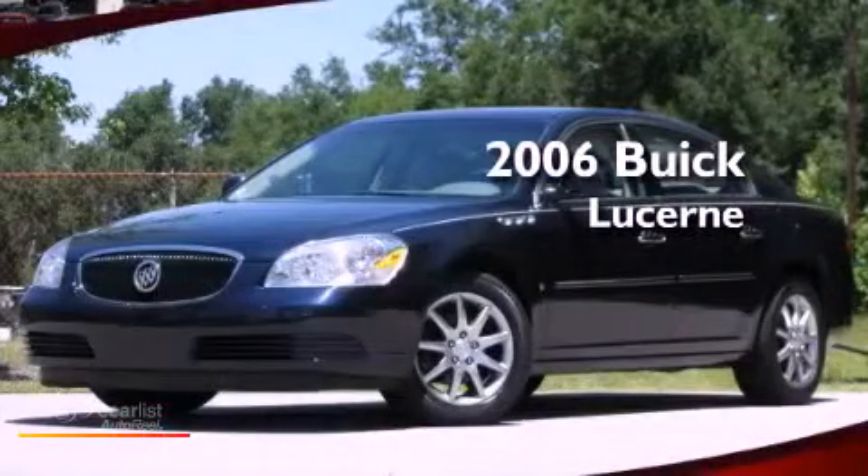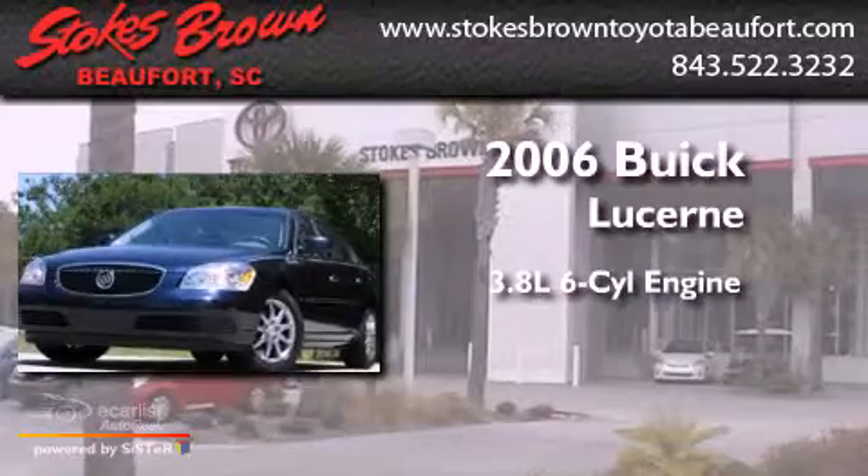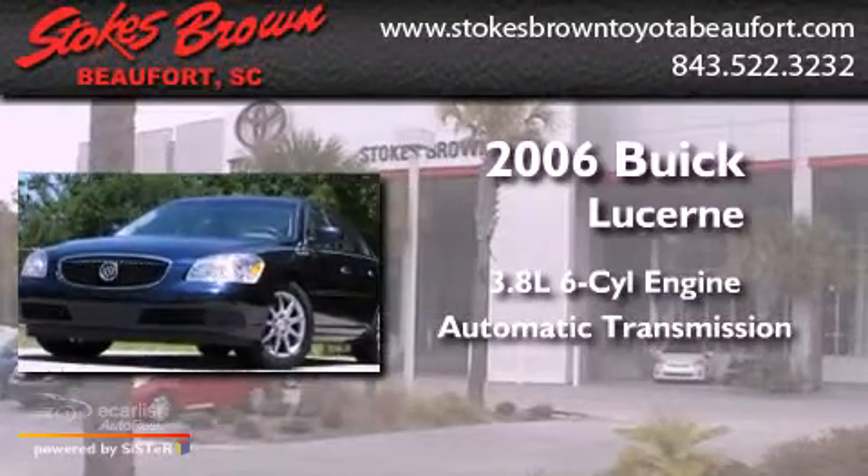This is a 2006 Buick Lucerne. It has a 3.8-liter six-cylinder engine and an automatic transmission.